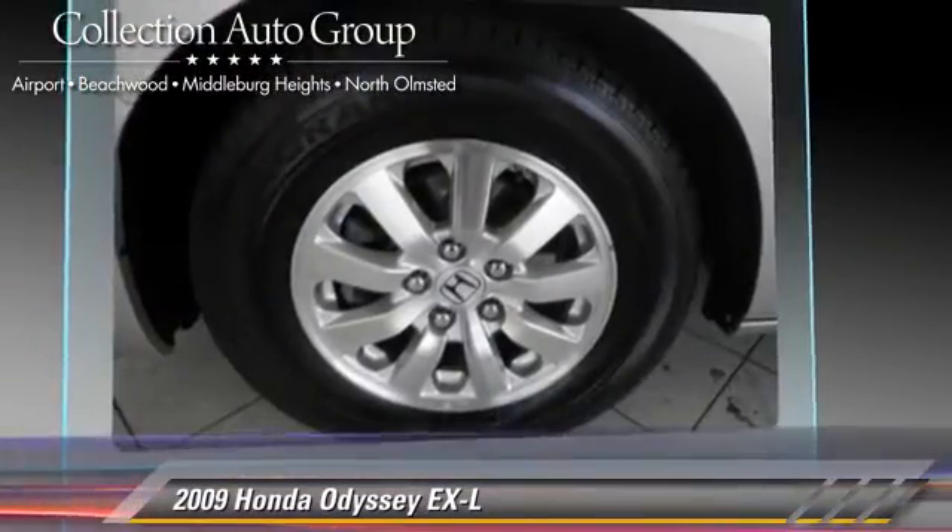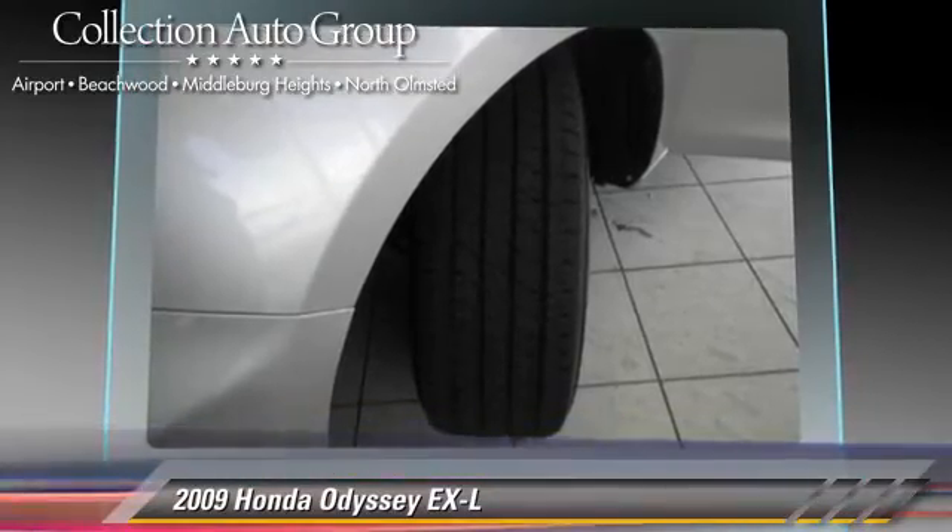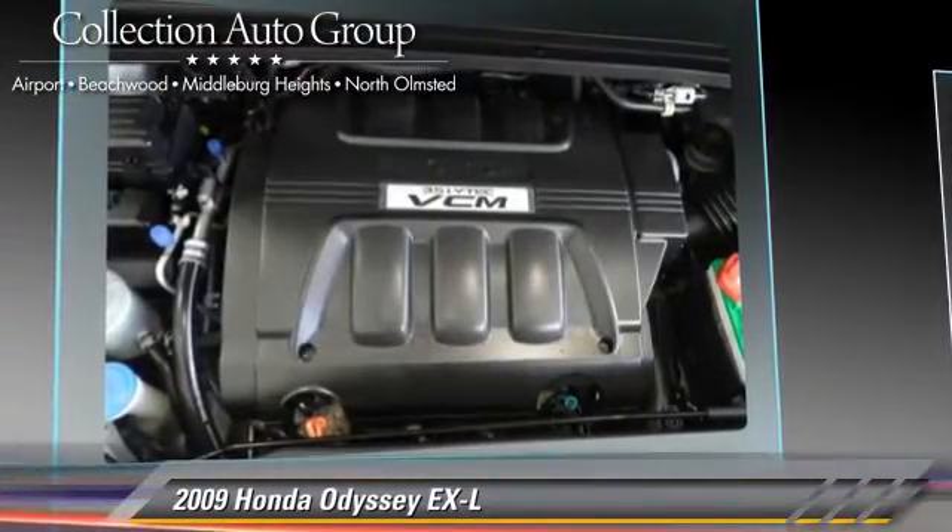a rear spoiler, and a sunroof. Safety features include traction control, stability control, and four-wheel ABS.